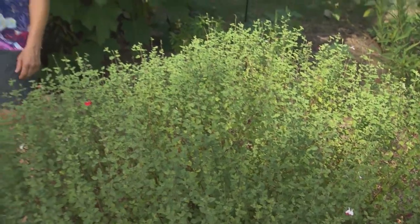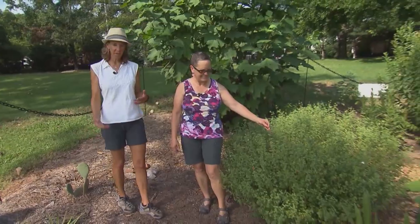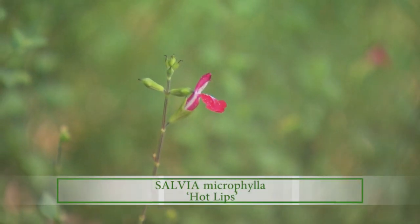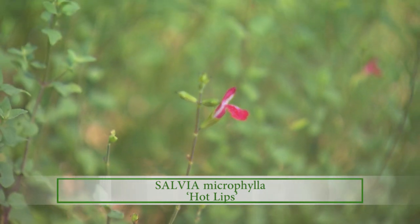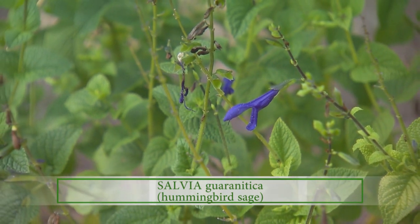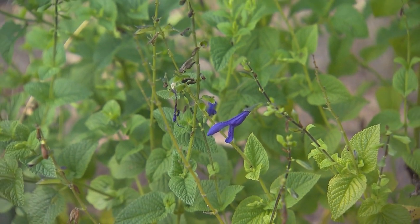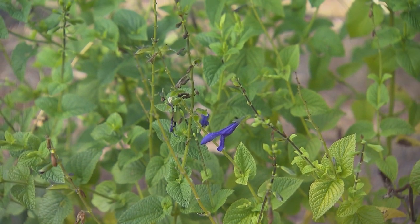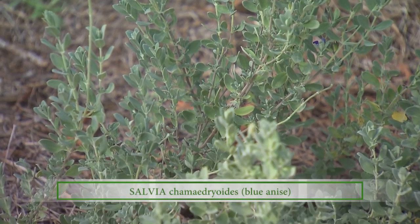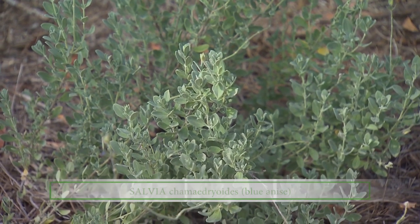Now we're entering a beautiful sage world. This is our sage section — we have a number of different plants. This is the hot lip sage, native to Mexico and grows really well as an ornamental here in the southeast. This is hummingbird sage, which you might be familiar with — I see hummingbirds at it in my yard all the time. This plant is native to Paraguay and Uruguay. And this is the blue anise sage, native to Mexico, also grown as an ornamental in the southeast as well as the southwestern United States.